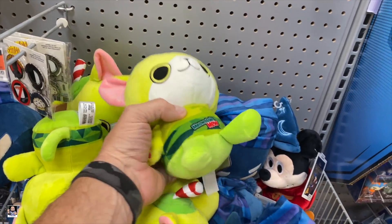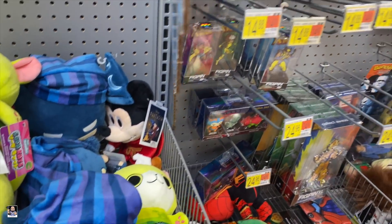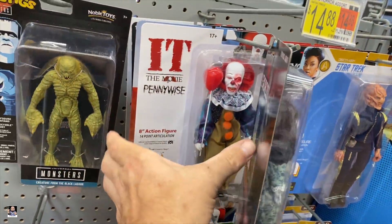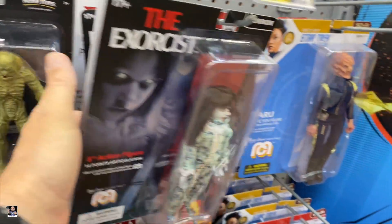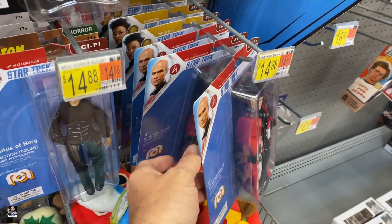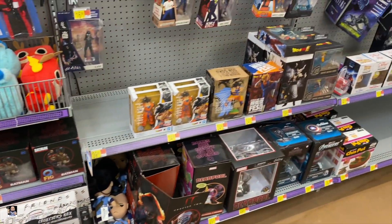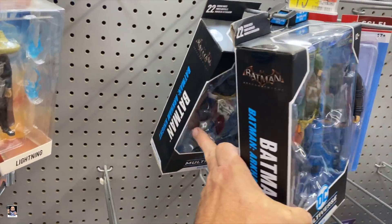Got some Stone Cold Plushie. Mountain Dew — that's pretty cool. Fig pens. Looky here, Bendy Figs — got the Creature. Somebody asked me to show these more — I'll show them in quite a few of my videos, but we'll show them again. Pretty much the same ones as normal. There's the Phantom. Got some Drakon, some Bandai, got some more Batman DC.